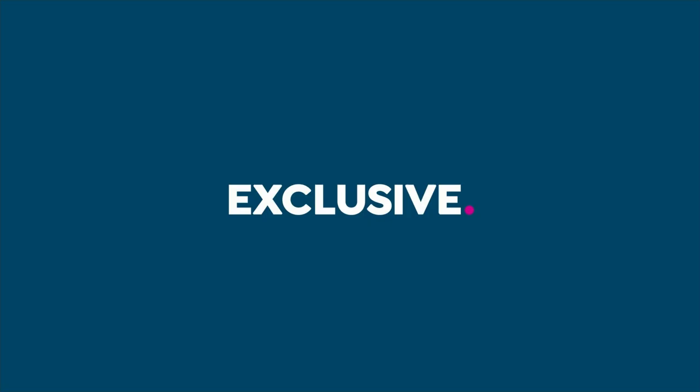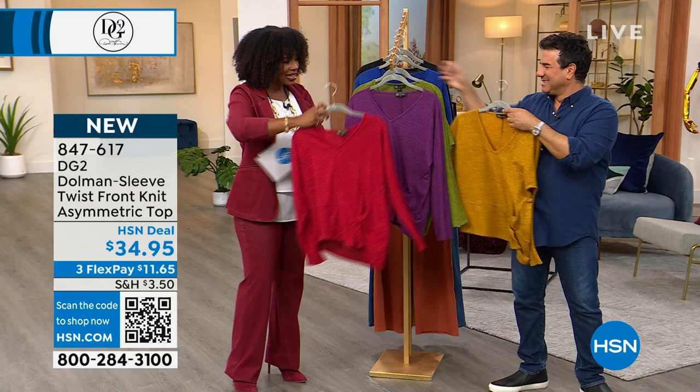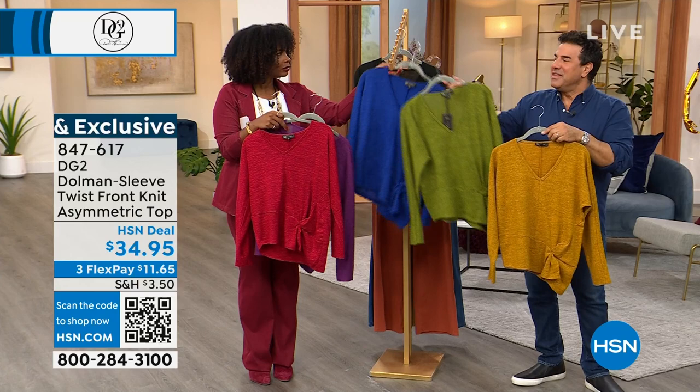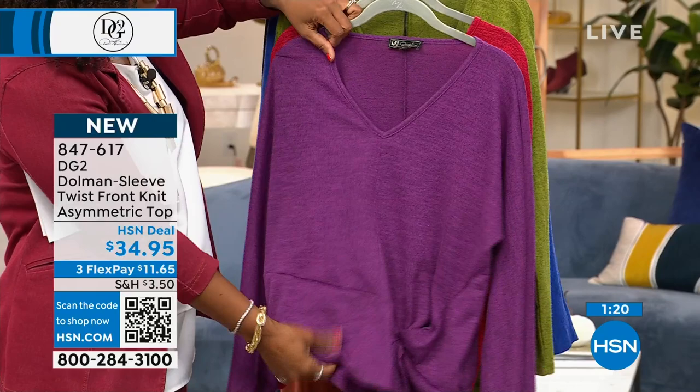This is your dolman sleeve twist front knit asymmetric top — a very long name for a really cute sweater. It comes in red, purple, matcha, gold, blue, and black. This is part of our brush knit collection. We bring it in every late August/early September, and it stays throughout fall and holiday. This is where you stop wearing T-shirts and start wearing brush knit — it's like a luxury knit T-shirt, very soft and a little bit fuzzy, with the feeling and vibe of cashmere without the itch, the price, or the dry cleaning.